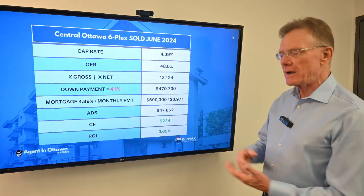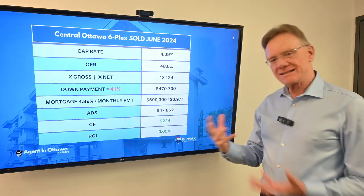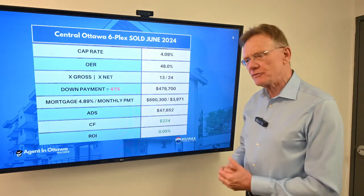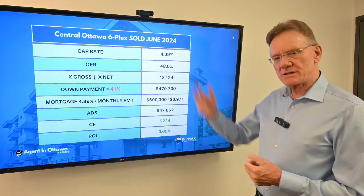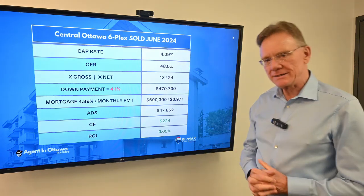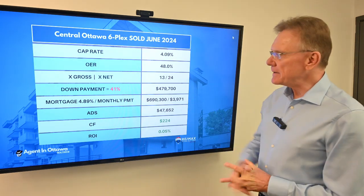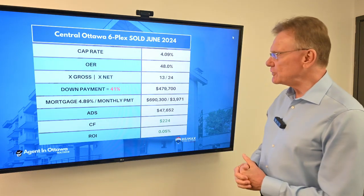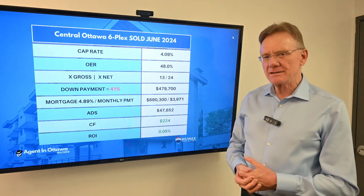Because we know our NOI, we can calculate a cap rate, which was a little on the high side for Ottawa at 4.09. Now, some people look at that and say 4.09 is high for a cap rate — well, it is what it is. The operating expense ratio is high — kind of ugly high.